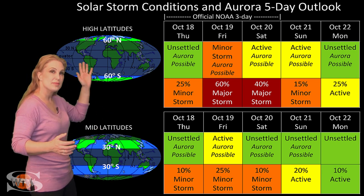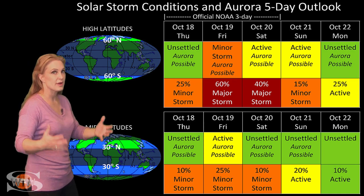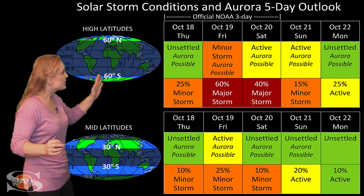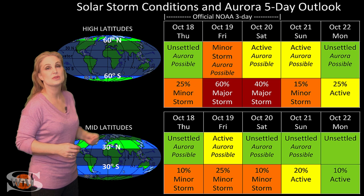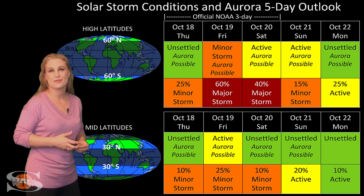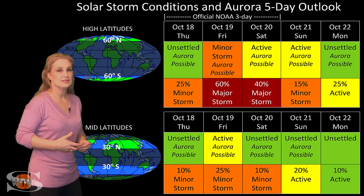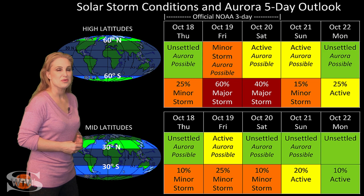Expect something by the 19th, maybe a little earlier if this stealthy solar storm enhances the effects. These conditions will last easily through the next day, maybe even through the entire weekend, as we are still pretty close to the fall equinox, which in and of itself helps enhance effects. So if you're an amateur radio operator, you might have a bumpy weekend — but if you're an aurora photographer, make sure you keep your batteries charged.